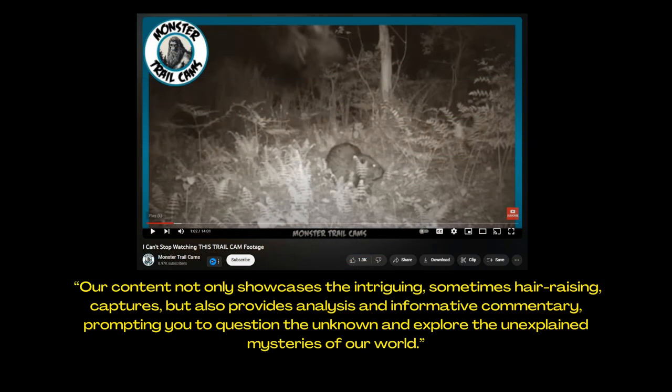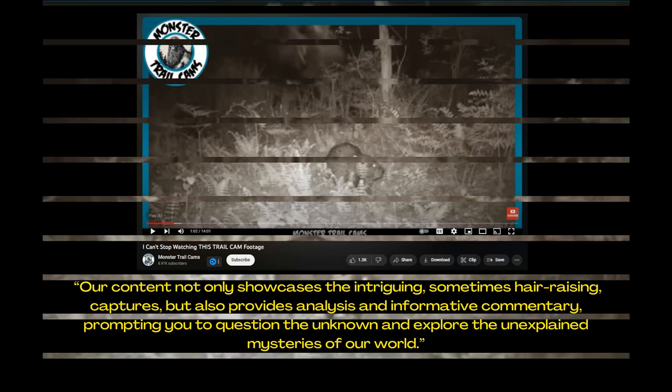The following video is found on the Monster Trail Cams channel, which on their about section has the following statement: 'Our content not only showcases the intriguing and sometimes hair-raising captures, but also provides analysis and informative commentary, prompting you to question the unknown and explore the unexplained mysteries of our world.' Their commentary here was pretty weak because there was no description of what happened or where it was, and the analysis was pretty weak too, and we'll explain why in a bit.